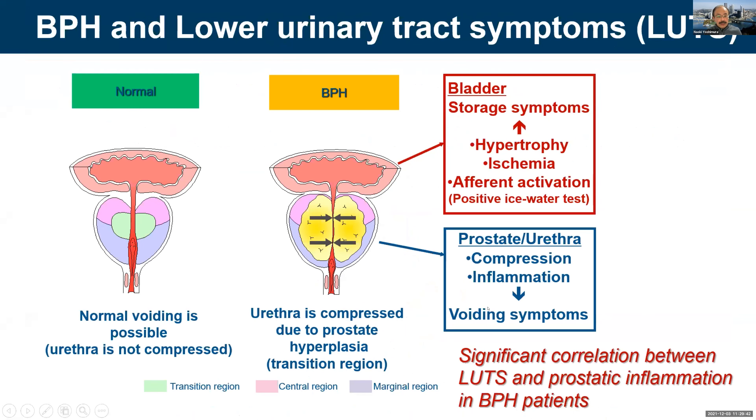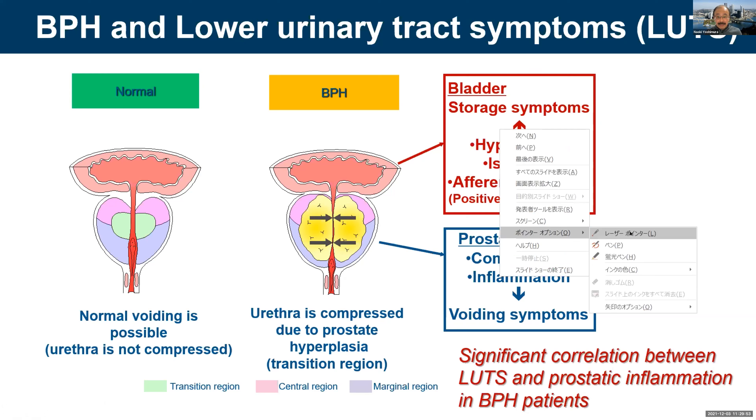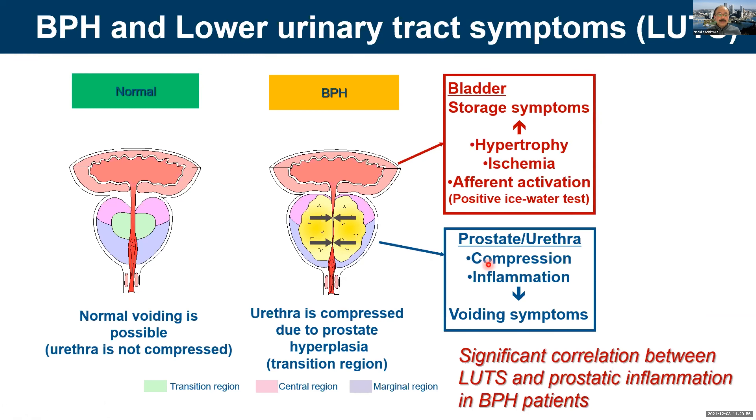BPH is an enlargement of the transition region of the prostate which compresses the urethra to induce voiding symptoms. Compression due to increased load on the bladder causes hypertrophy, muscle ischemia, which causes storage symptoms. But also, inflammation in the prostate can play a role.